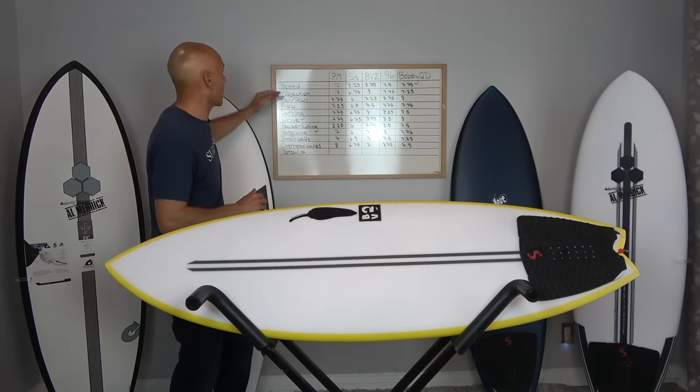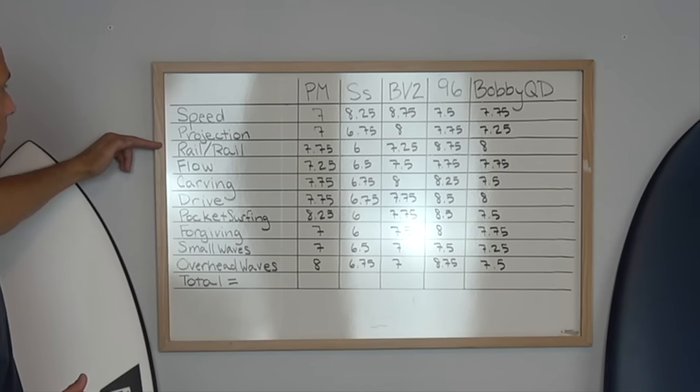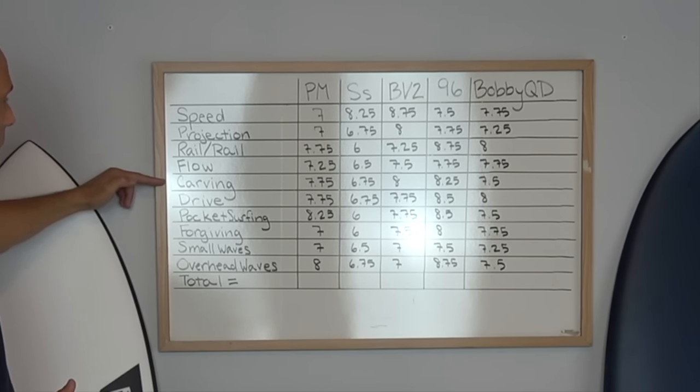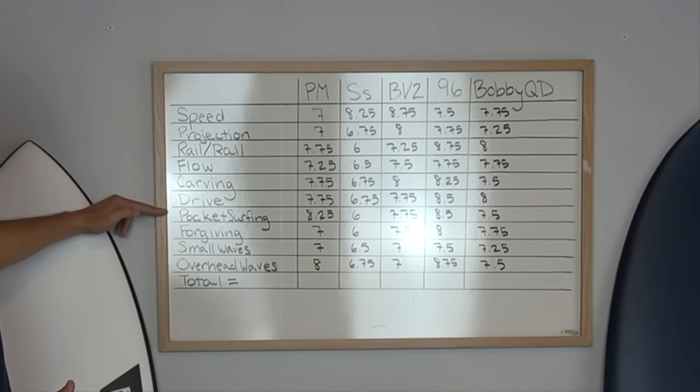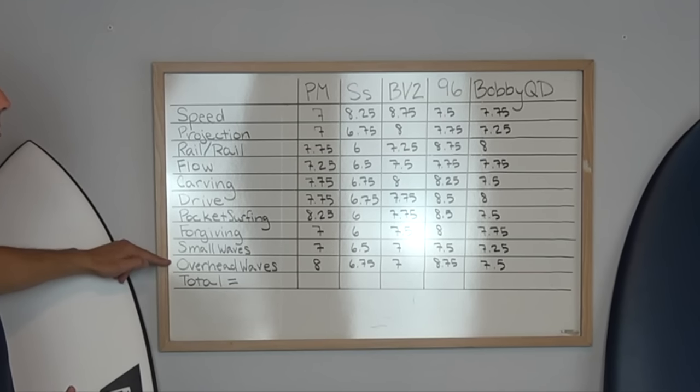So I'm going to go over those real quick. I have speed, projection, rail-to-rail, flow, carving, drive, pocket surfing, the forgiveness of a board, small waves, and overhead waves.